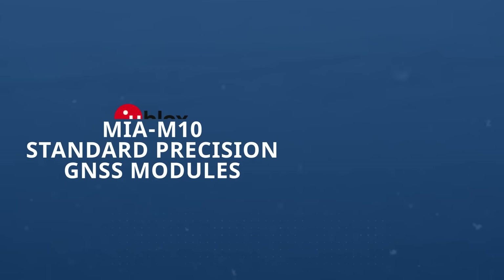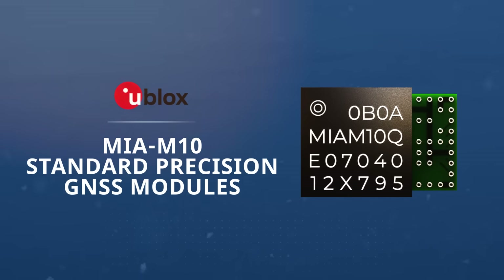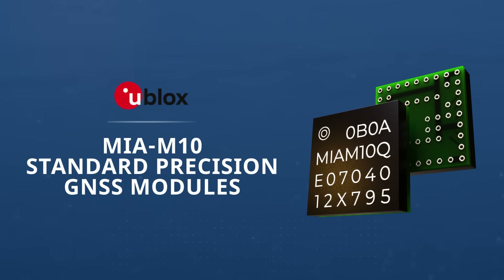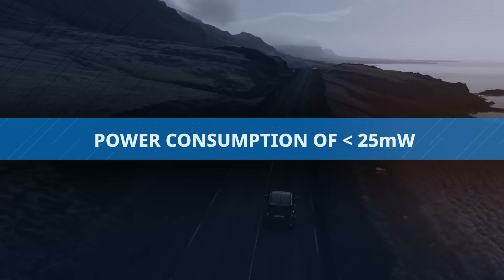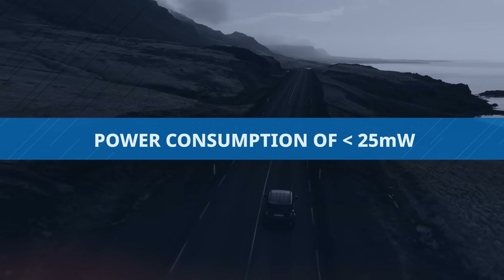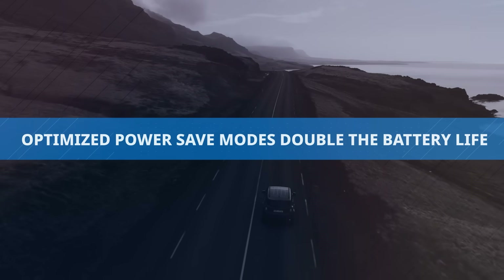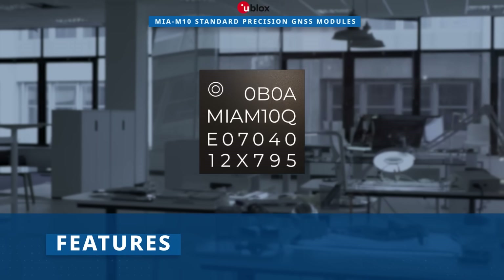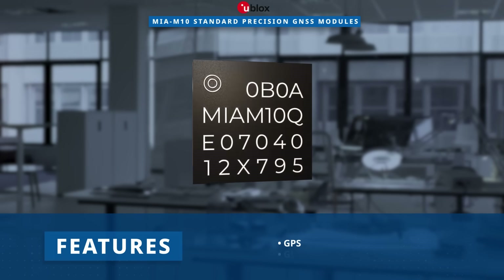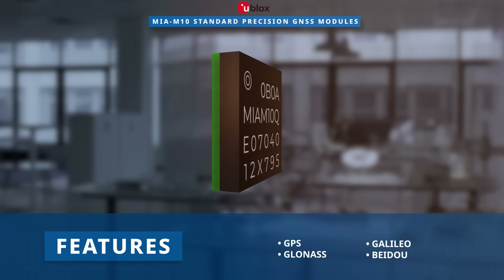Ublox's MIA M10 Standard Precision GNSS modules deliver exceptional sensitivity and rapid acquisition times for all L1 GNSS systems. These modules boast a power consumption of less than 25 mW during continuous tracking and power saving modes to ensure maximum operating lifetime for battery-operated devices. With concurrent reception of 4 GNSS, these modules maximize position availability even in challenging environments.